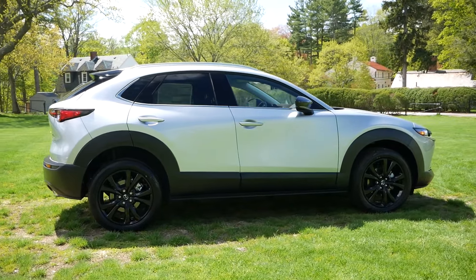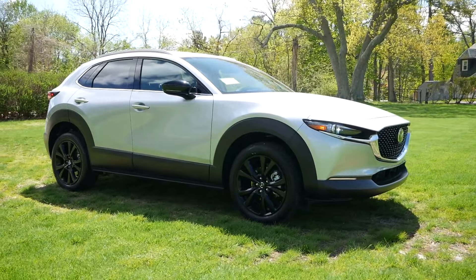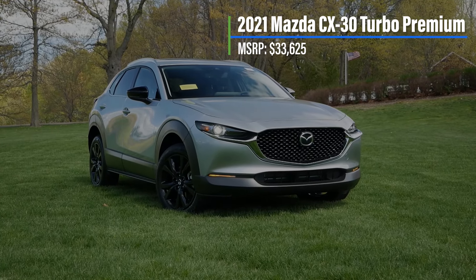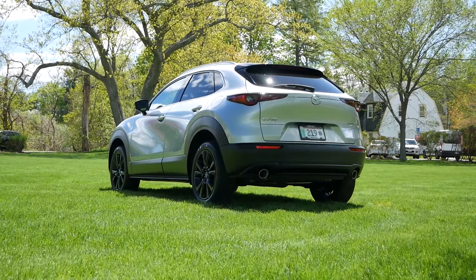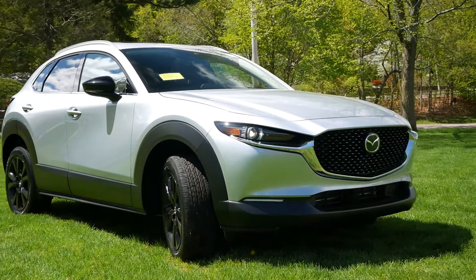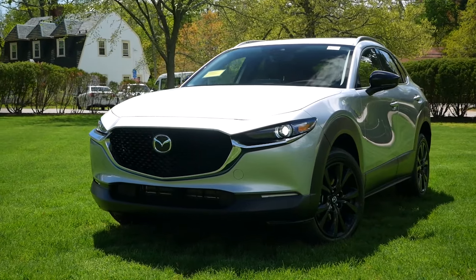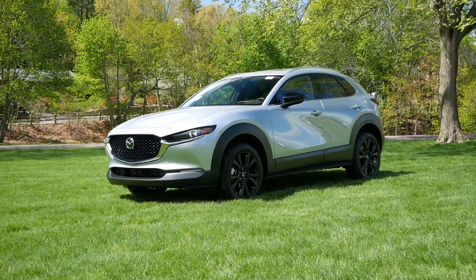Mazda is on a mission to change all of that with the CX-30 Turbo, which combines everything we love with this crossover, but now has the power and comfort features you'd find in an Acura or Lexus without having to pay over $40,000. Starting off with pricing, the Mazda CX-30 Turbo Premium comes in at $33,625, making this one of the most expensive subcompact crossovers you can buy in 2021 that's not from a luxury manufacturer. Many consumers will be quick to point out that Mazda is entering entry-level luxury territory, where crossovers like the Audi Q3 and Volvo XC40 could be cross-shopped with the CX-30.